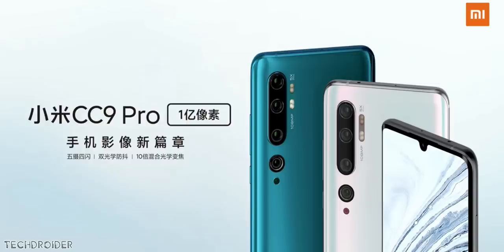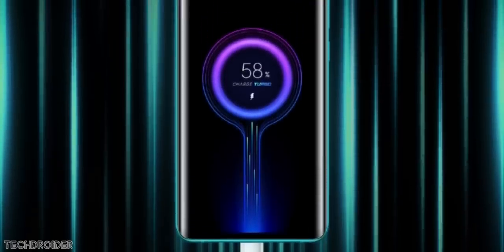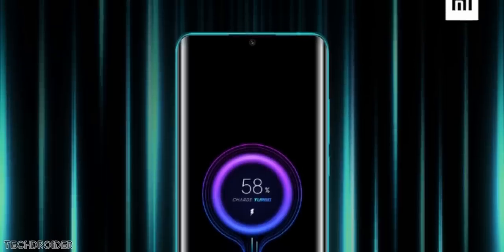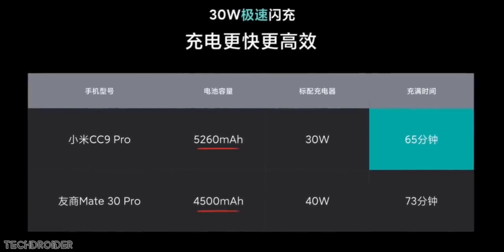Most importantly, the battery is 5,260mAh, which charges the Mi Note 10 in just 65 minutes with a 30-watt charger — that's one hour and five minutes for such a huge battery. Of course, you need to test that, because a battery this large charging in just one hour with 30 watts seems insane.